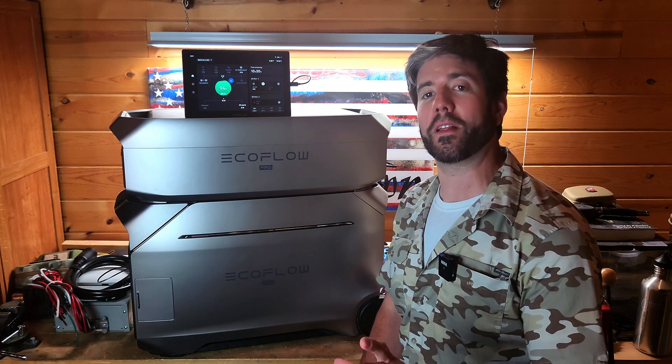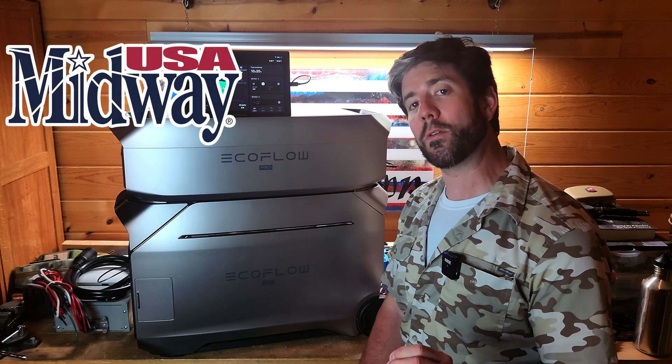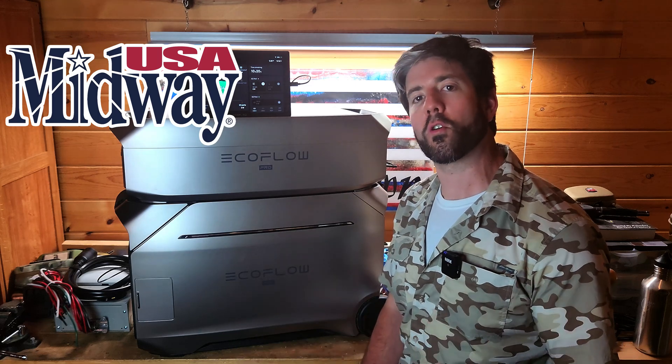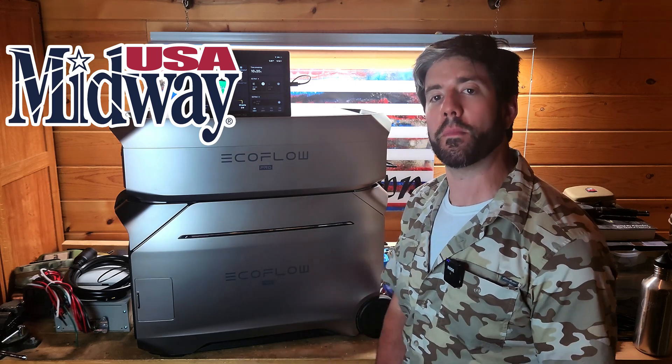We'll get to price a little bit later because these are not inexpensive. Before I get into everything, I do want to mention that MidwayUSA is the biggest supporter of the channel. Thanks to them I can make videos like this, even though this is a product they don't carry. They just support what I do here and they support the preparedness community as well. So a big thanks to MidwayUSA.